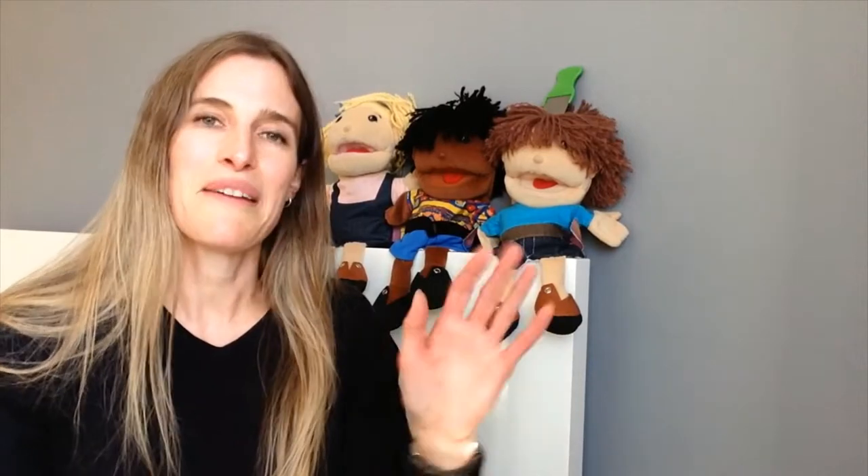Hello everybody. Welcome back to Miss B's Plan B. It's lovely to see you. I hope that you're well. I wonder if looking around you can guess the theme for my story today. Some clues.